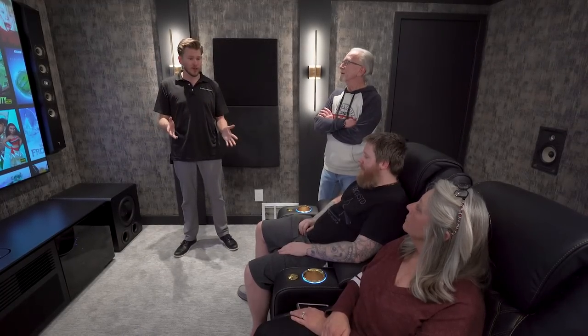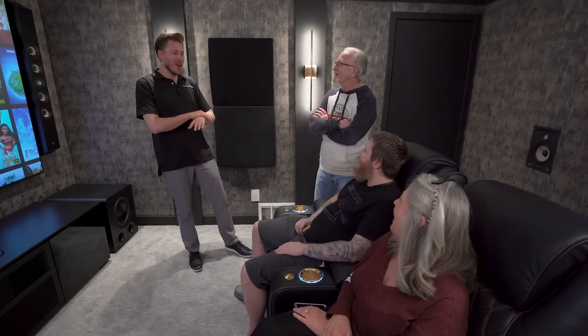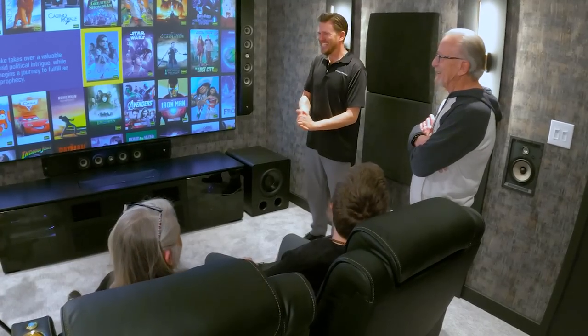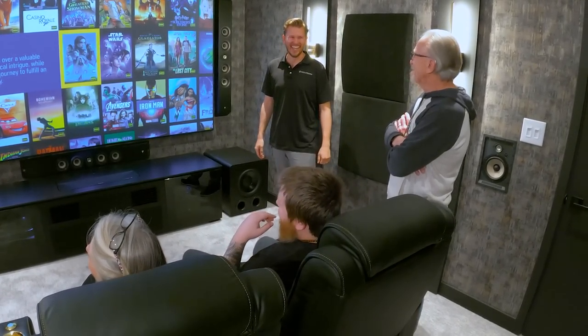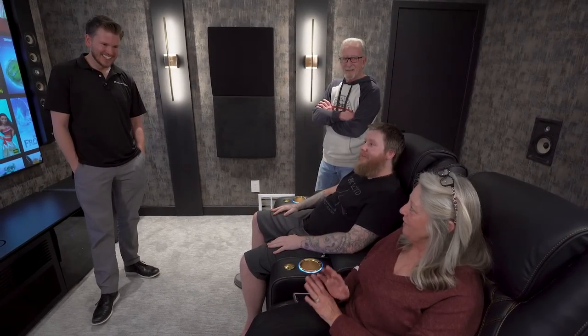Last but not least, SVS is my personal favorite subwoofer company — they provide crazy subwoofers. I'll apologize now: the whole house is going to shake. The neighbors are going to know when you're watching a movie. We're going to start charging admission. I cannot wait to share this with so many people.